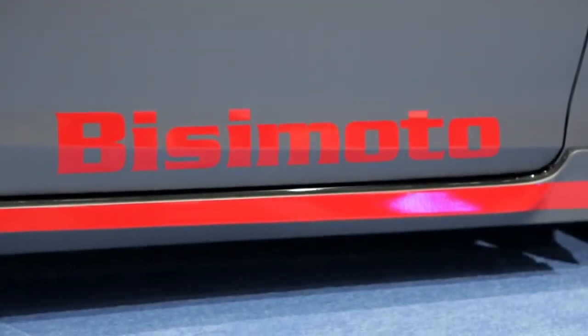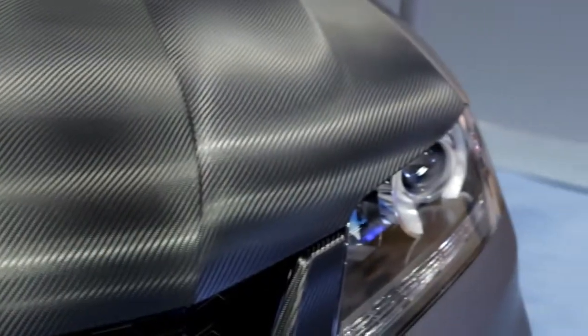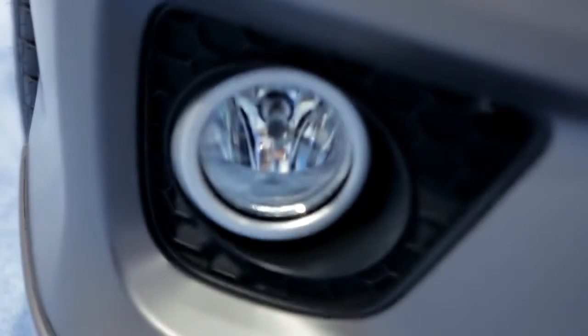My name is BC Ezerioha, owner and founder of BC Motor Engineering in Ontario, California. The vehicle behind me is the 2013 Honda Accord Coupe, and we had quite a slew of items that we added to this wonderful, luxurious chassis.